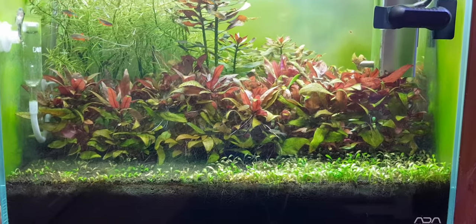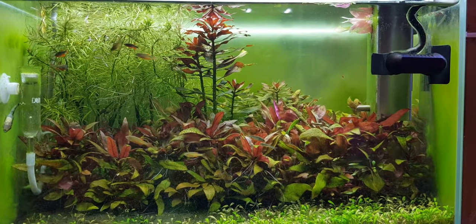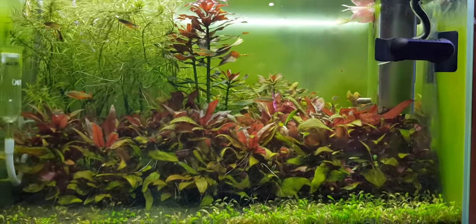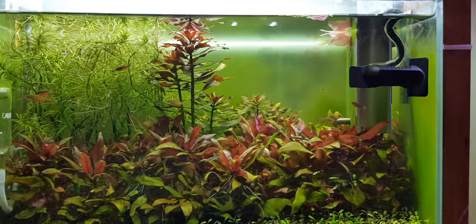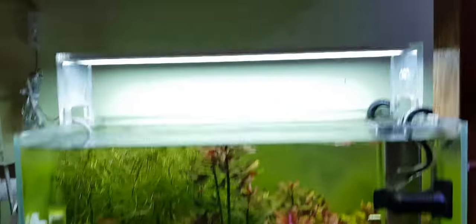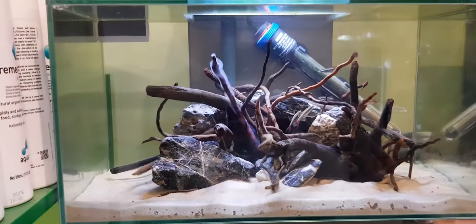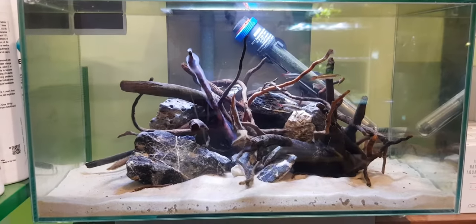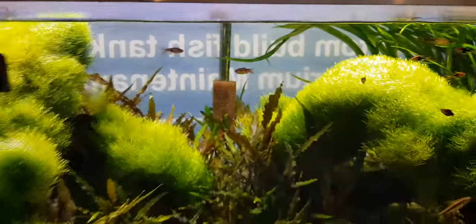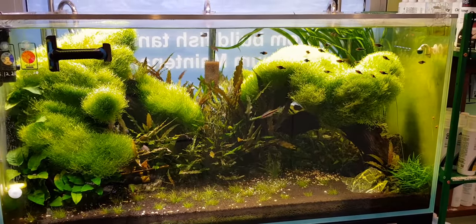This is a simple planted tank with just light and a filter running, and CO2 as well. This is his other planted tank.